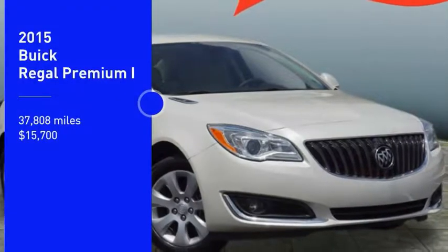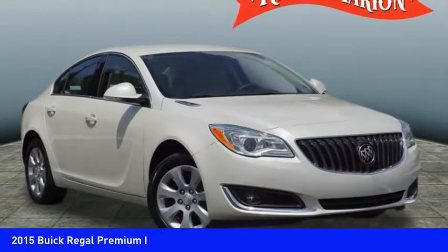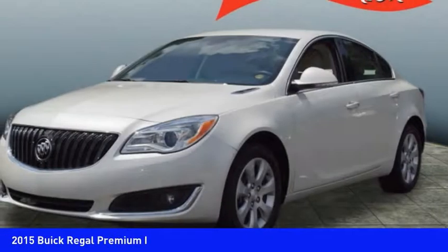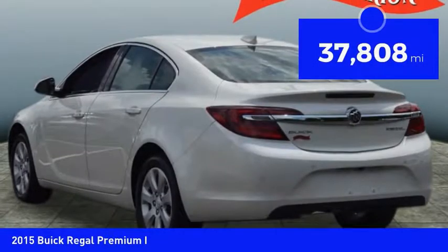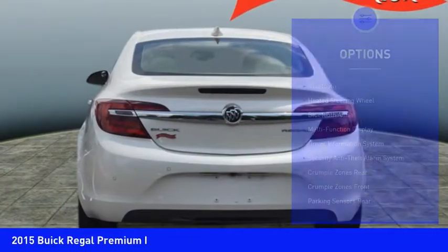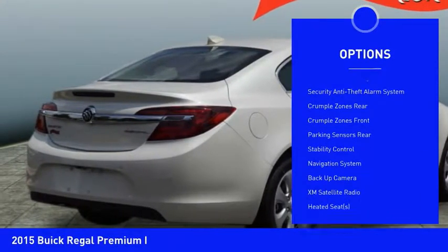Stop by and take a look at this 2015 Buick Regal. The Regal is based on the European Opel Insignia and is as much a sports sedan as it is a family sedan, priced below $20,000. This vehicle has less than 40,000 miles. Some of its great options include stability control, backup camera, XM satellite radio, and heated seats.